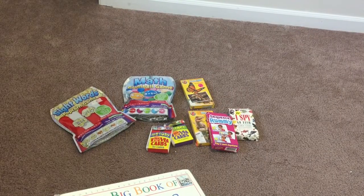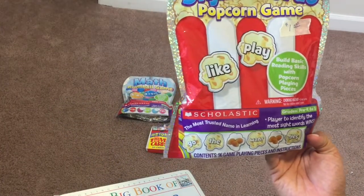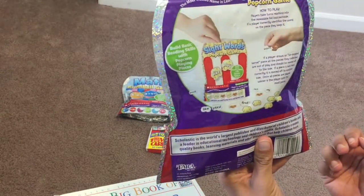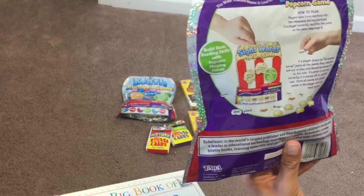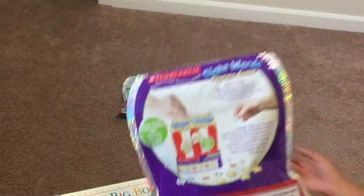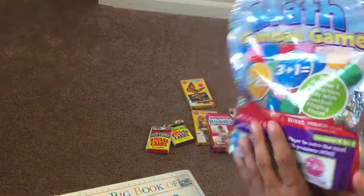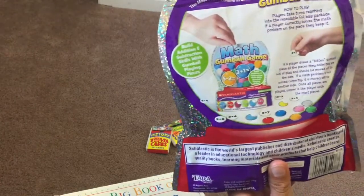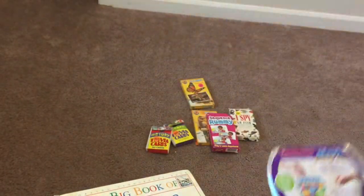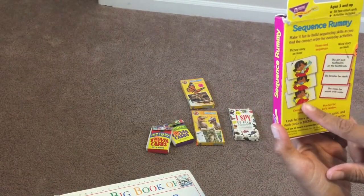Last, we have some card games. The Sight Word Popcorn Game — it builds basic reading skills; you reach into the bag and if you correctly identify the word you get to keep that popcorn piece, and whoever has the most at the end wins. Similarly, Gumball Math — same idea, you reach in and try to solve the math problem; if you get it correct you keep your gumballs and whoever has the most wins. We also have Sequence Rummy, where you put pictures in order.